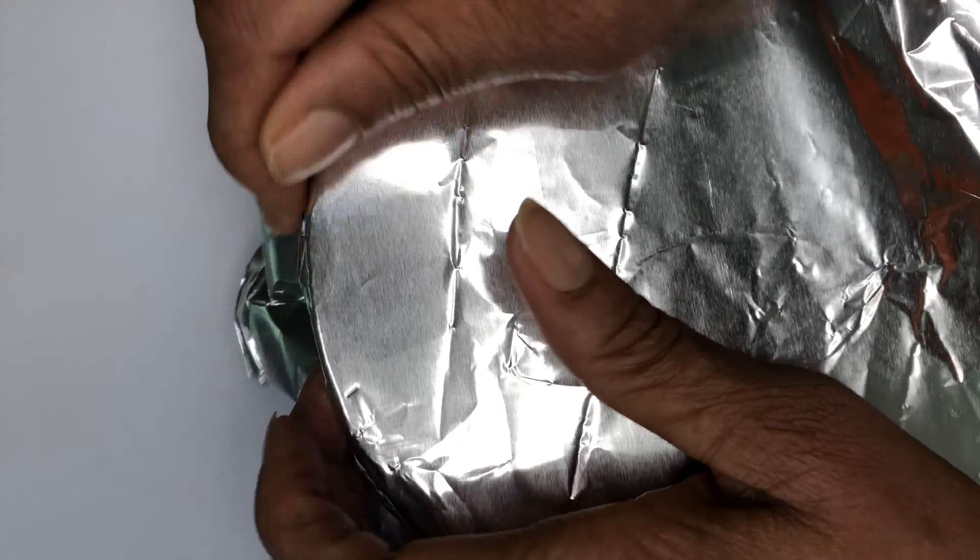This is how the hair treatment is looking after 12 hours. The fenugreek seeds have doubled in size, which means they have infused into the water.